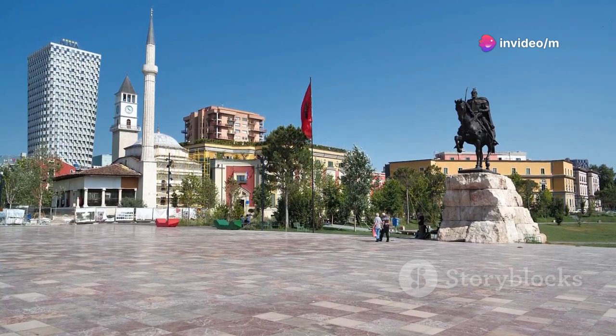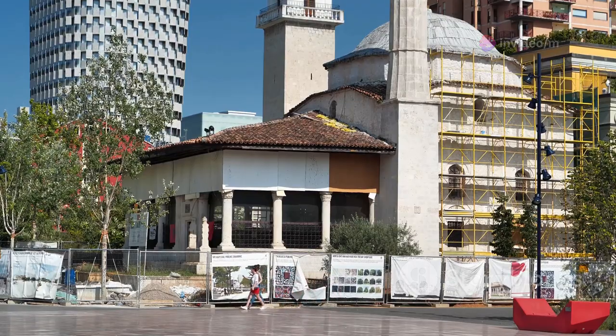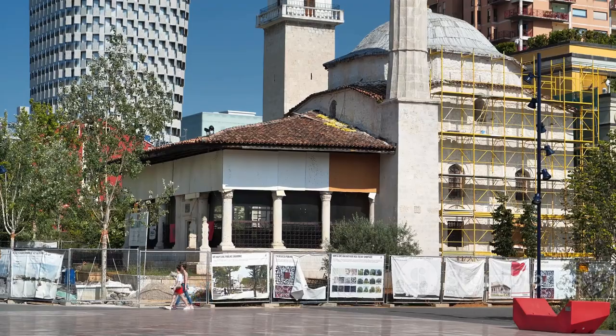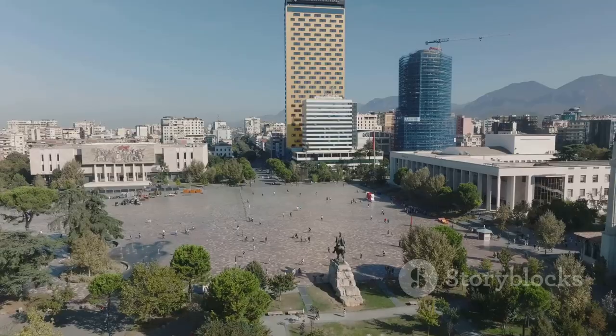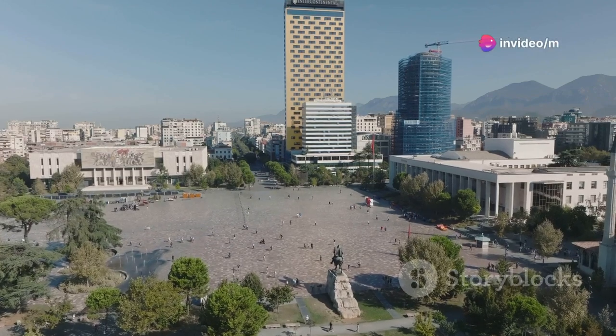First up we've got Tirana, the capital city. Tirana might surprise you with its colourful buildings, bustling streets and lively atmosphere. Don't miss Skanderbeg Square, the heart of the city, where you can soak in the local vibe.